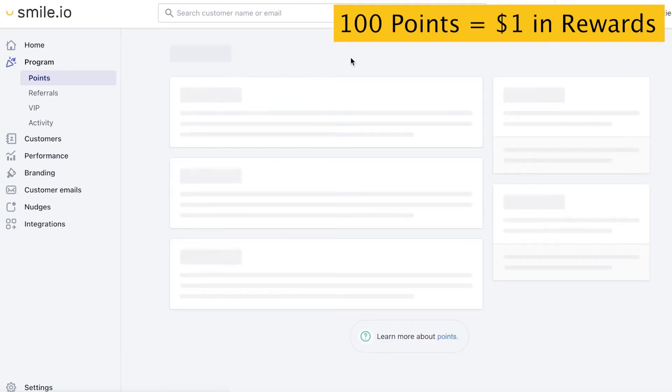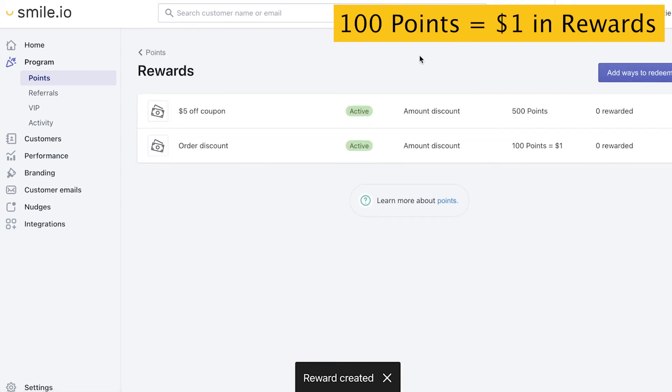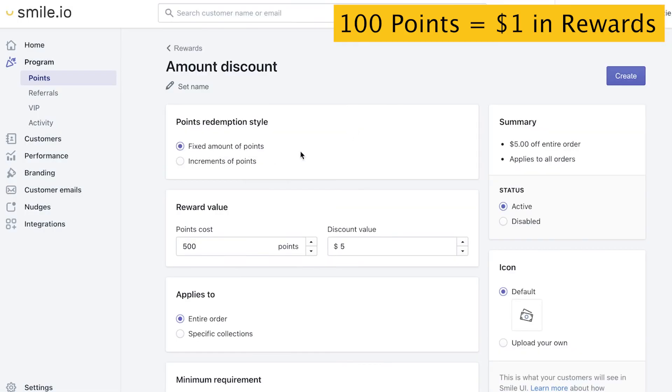We'll hit Create and go back. Let's set up another one, maybe for $10. Sticking to our rule, $10 equals 1,000 points.